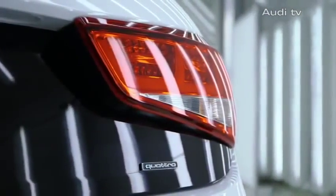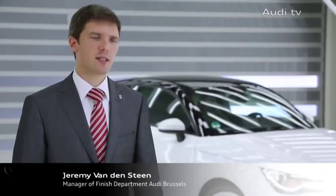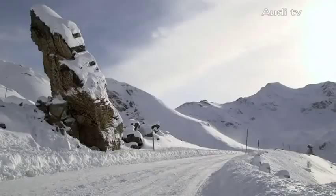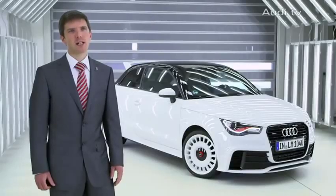The motor is a 2.0-litre TFSI with 256 horsepower and a torque of 350 Nm. The car accelerates from 0 to 100 in 5.7 seconds and reaches a maximum speed of 245 km/h.